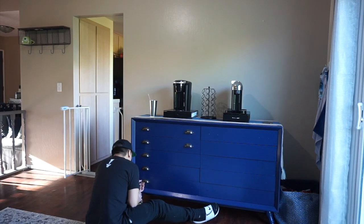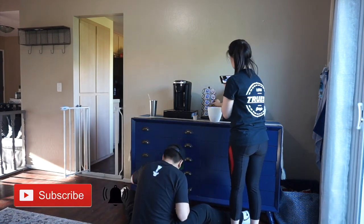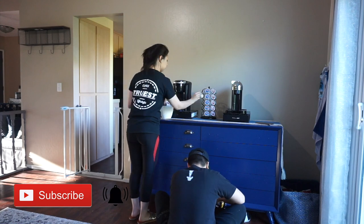Hey, you know, if you made it this far already you should really subscribe, and don't forget to hit the bell to be notified for new videos every week.